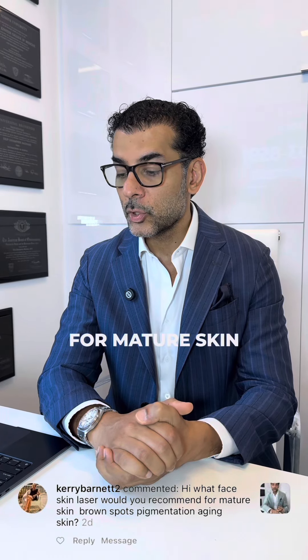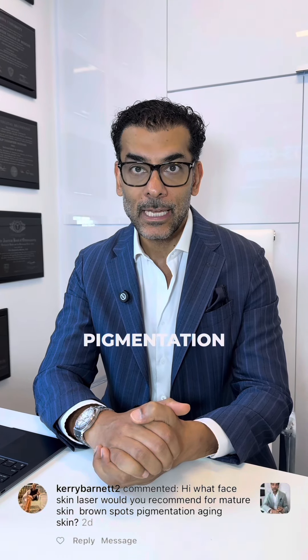What face laser would you recommend for mature skin, brown spots, pigmentation, and aging skin?